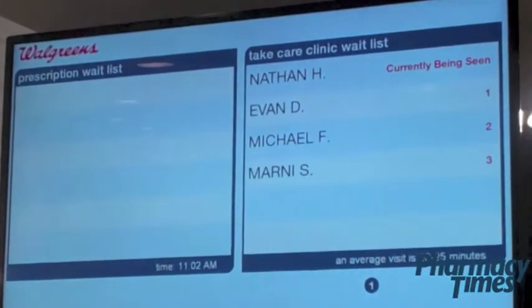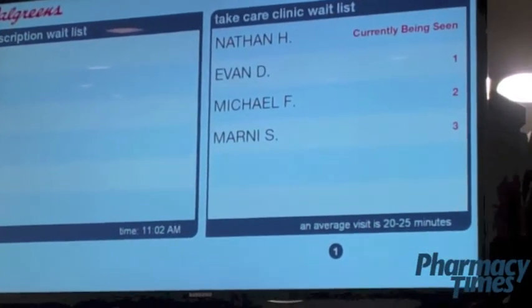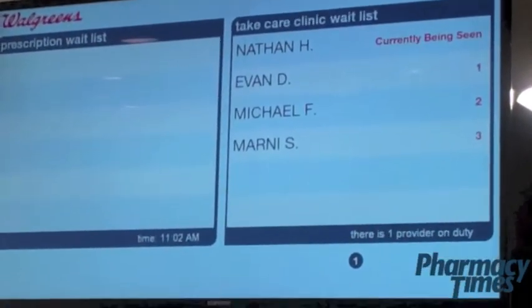This is what we call our wait queue screen. It allows customers to see exactly where they are in line for both their prescriptions, if they're waiting for those, as well as to see the Take Care Clinic nurse practitioner.